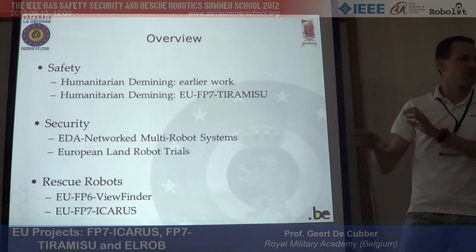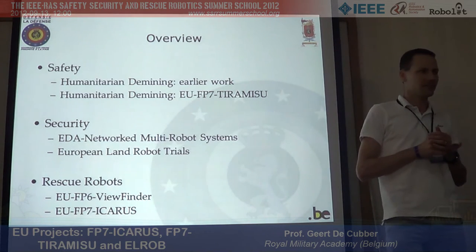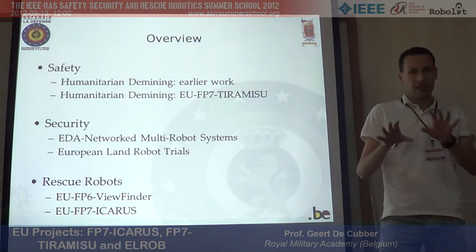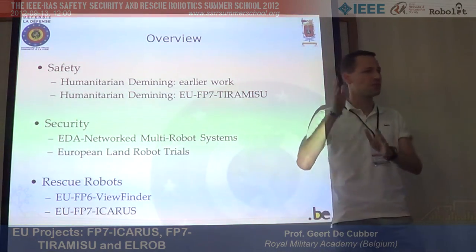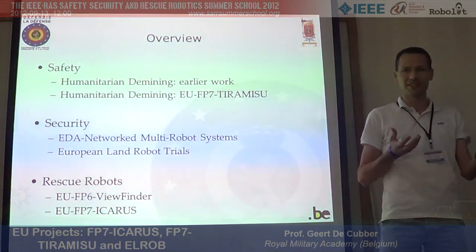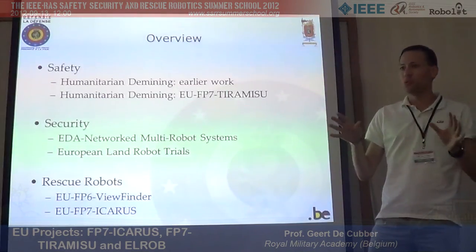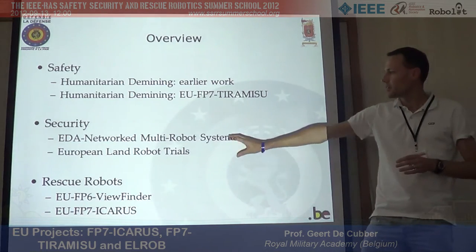To be clear: humanitarian de-mining is EOD — Explosive Ordnance Disposal — robots getting the bombs out. Military de-mining makes a corridor for troops using a large bulldozer, hoping mines aren't smart mines that explode on a second impact. Humanitarian de-mining, on the other hand, requires 100% coverage of the land — you want to release the land back to the population.